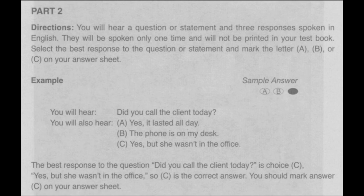Did you call the client today? A: Yes, it lasted all day. B: The phone is on my desk. C: Yes, but she wasn't in the office. The best response to the question 'Did you call the client today?' is choice C: 'Yes, but she wasn't in the office.' So C is the correct answer. You should mark answer C on your answer sheet.